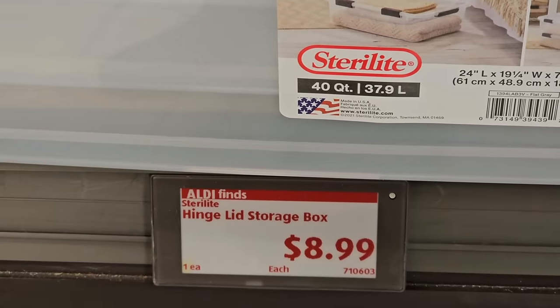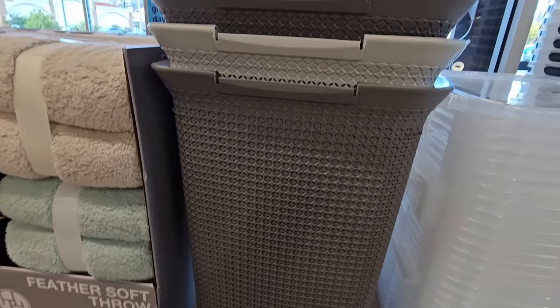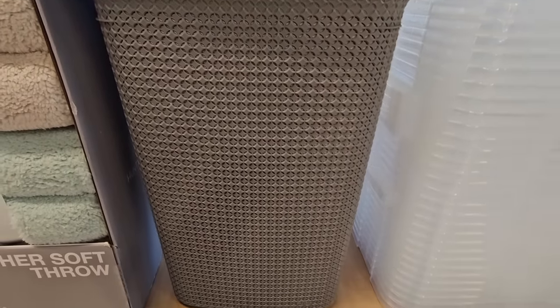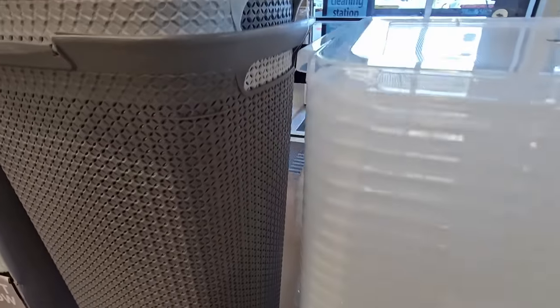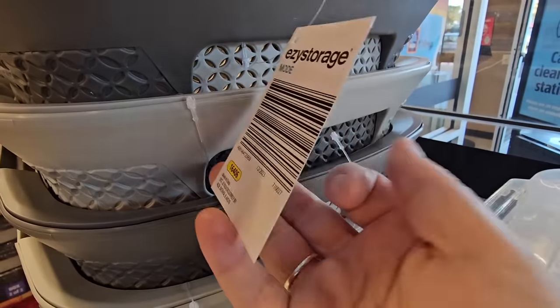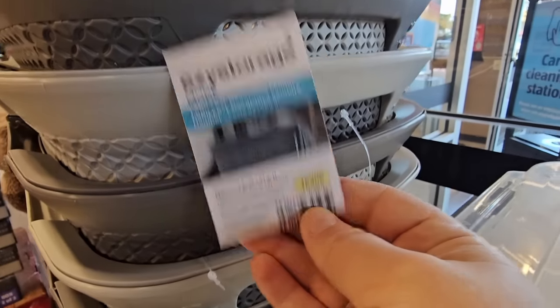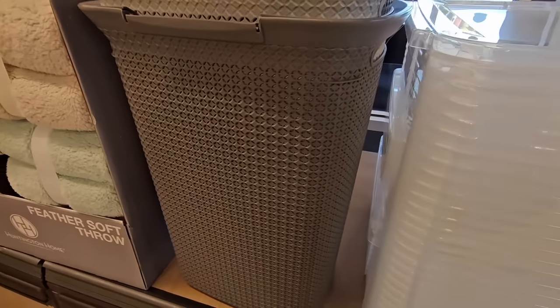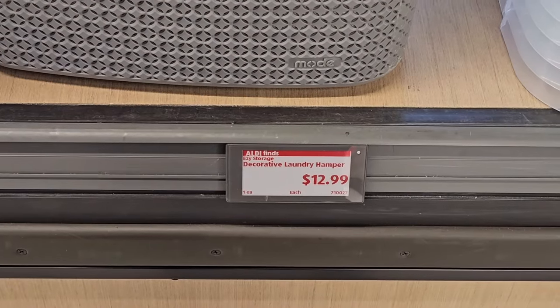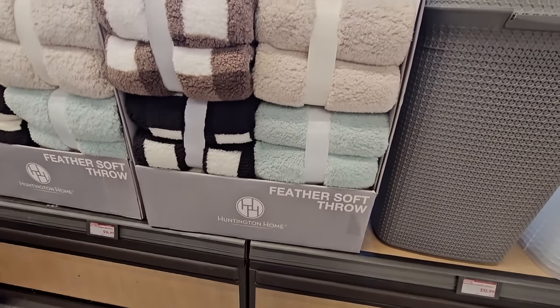If you need a new laundry basket, this is kind of the same design as the storage boxes we saw earlier. You have two grays to choose from — no lid with these — but they're nice especially if you have one in your closet and just throw the clothes right in. Those are $12.99.